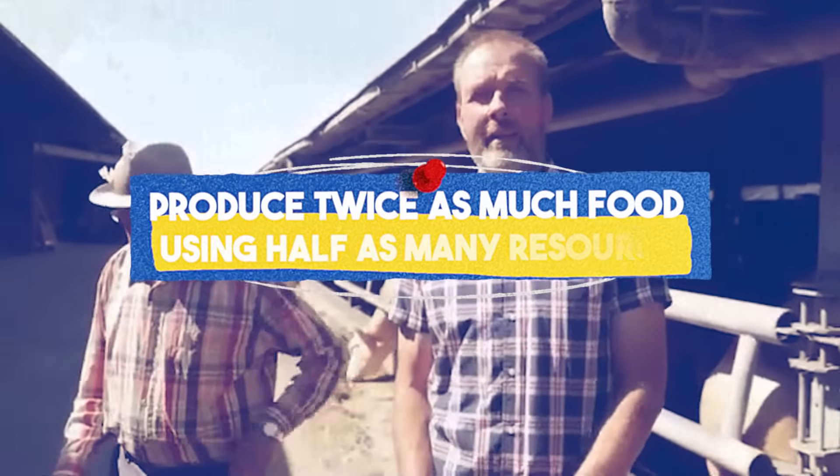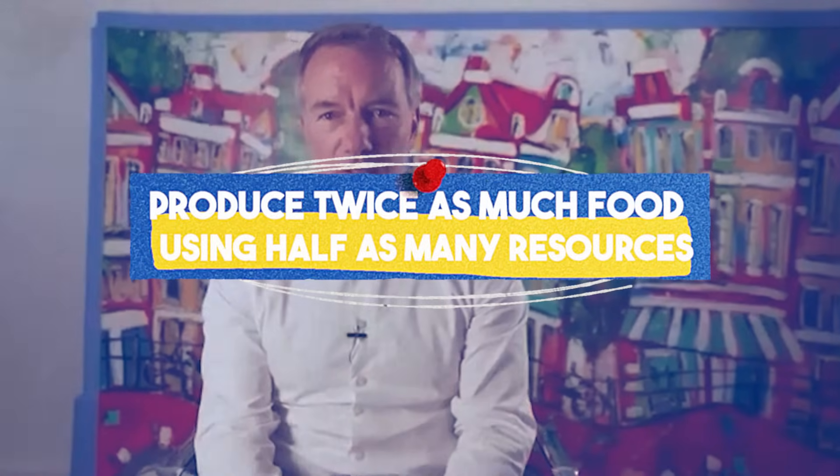In the early 2000s, the Netherlands adopted a new vision: produce twice as much food using half as many resources. That single idea — efficiency over expansion — set off a wave of innovation that would push Dutch farming to the global forefront. And that brings us to what's happening today.